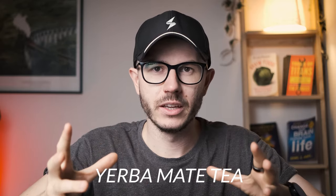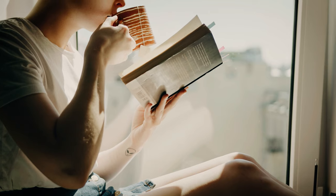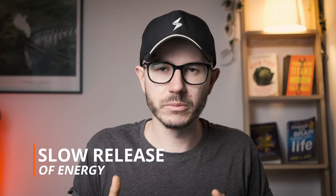Another drink is yerba mate tea, a traditional drink from South America. It contains some caffeine — a little less than coffee — but also many antioxidants, making it a very healthy drink. Compared to coffee, yerba mate gives you a slow-releasing energy boost, making it much better suited for learning, studying, reading, and research-type work.